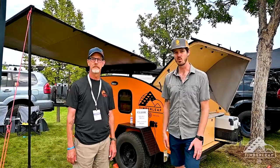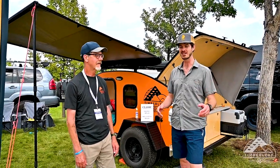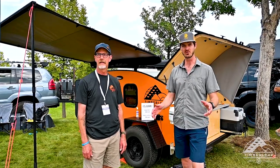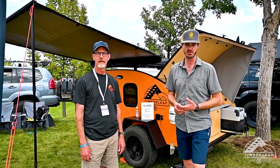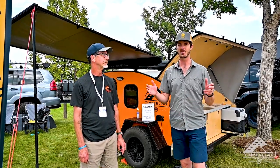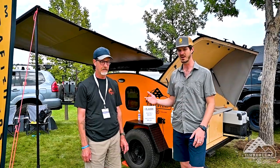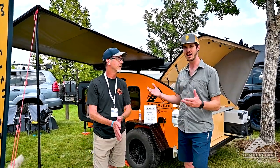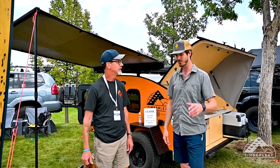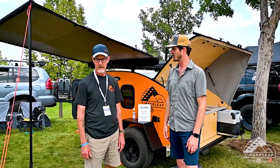Andy here, we're at the 2021 Mountain West Overland Expo and I am so excited to be reconnecting with Kevin Mollick, who's the owner and founder of Timberleaf Trailers. I've been following Timberleaf for quite a while — last time we chatted was a few years ago, had a great conversation. Kevin, a lot of things have changed since we last talked.